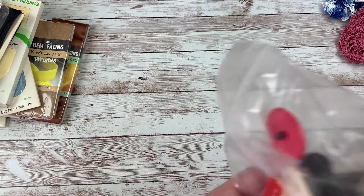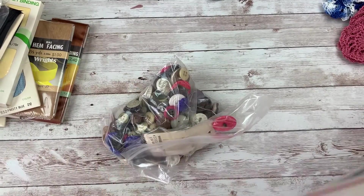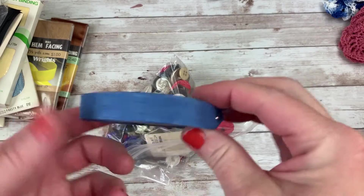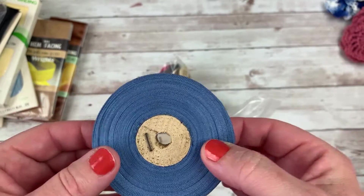I have one more box, so I'm going to keep moving. Wait — I forgot, there's an exciting thing in here. In the very bottom, there's a little more seam binding and it's this pale blue color. That is beautiful. I love that.